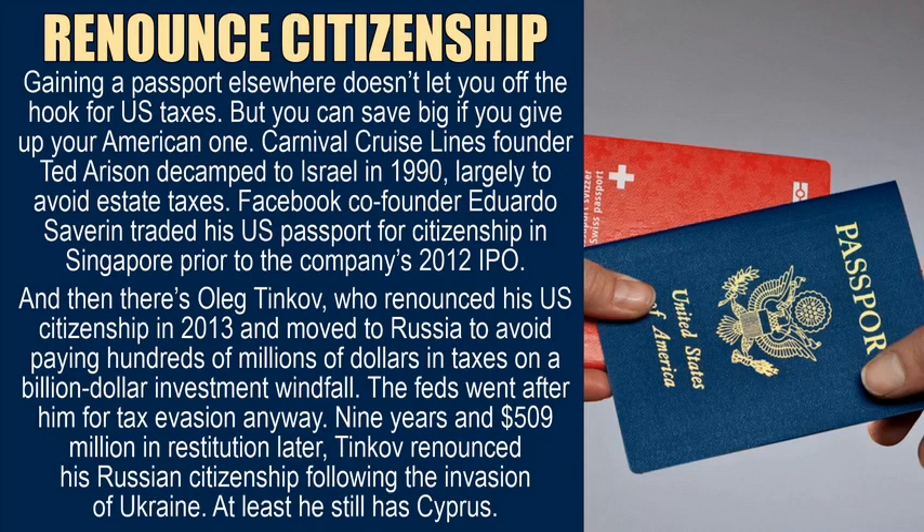Renounce citizenship. Gaining a passport elsewhere doesn't let you off the hook for U.S. taxes. But you can save big if you give up your American one. Carnival Cruise Lines founder Ted Arason decamped to Israel in 1990 largely to avoid estate taxes. Facebook co-founder Eduardo Saverin traded his U.S. passport for citizenship in Singapore prior to the company's 2012 IPO. And then there's Oleg Tinkoff, who renounced his U.S. citizenship in 2013 and moved to Russia to avoid paying hundreds of millions of dollars in taxes on a billion-dollar investment windfall. The feds went after him for tax evasion anyway. Nine years and $509 million in restitution later, Tinkoff renounced his Russian citizenship following the invasion of Ukraine. At least he still has Cyprus.